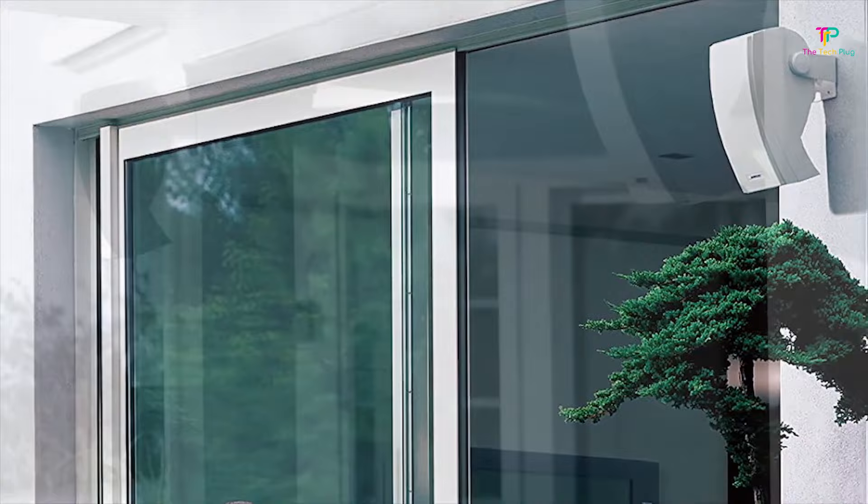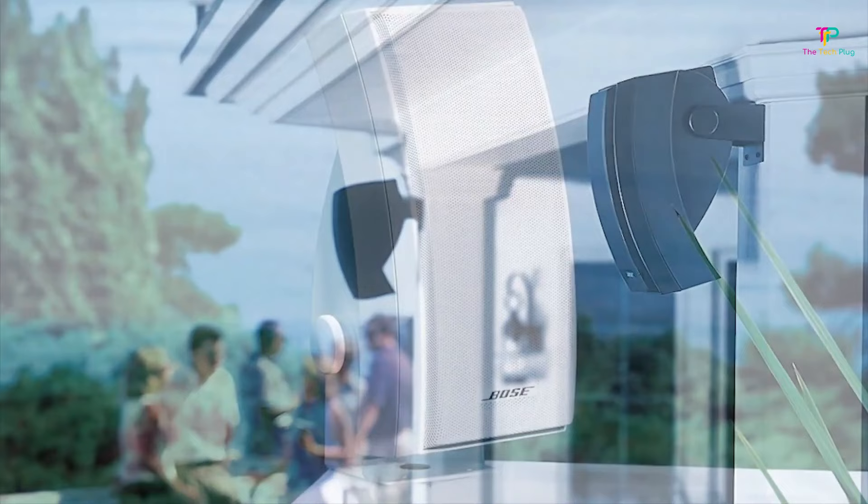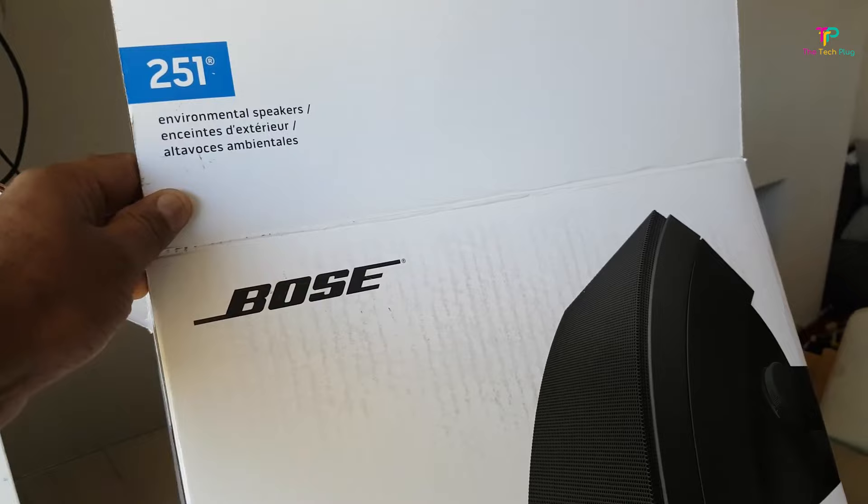Some audiophiles might criticize Bose products for not being true or flat, and while this might be true, Bose products always offer an exciting listening experience. The Bose 251 Environmental Outdoor Speakers are no different. These speakers are powerful, with a sound profile that makes them fun to listen to. Plus, they can be used as both indoor and outdoor speakers, which means you can have one speaker for installation throughout your home or indoor and outdoor entertainment spaces. The 251 Environmental is sold as a pair.